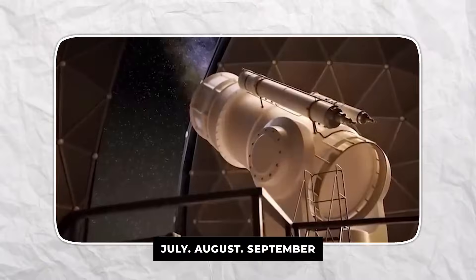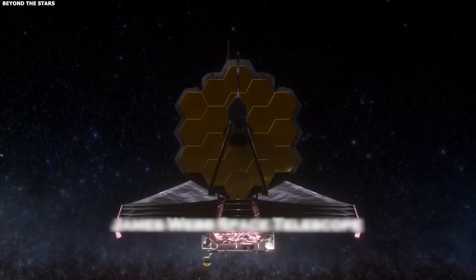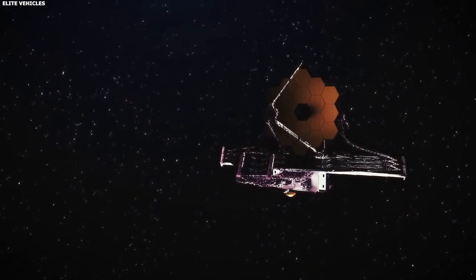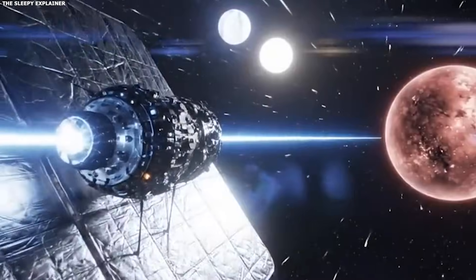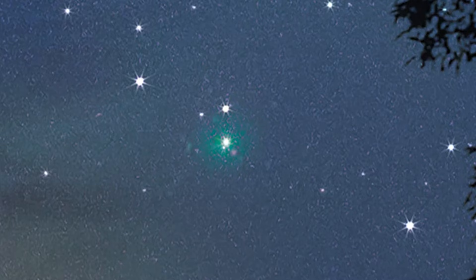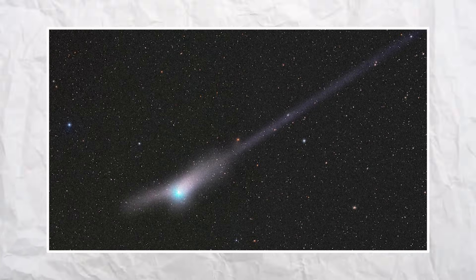3i Atlas didn't do that. The anti-tail stayed — July, August, September, October, November. Five months of consistent observation showing the same structure, always pointing toward the sun, never going away, never revealing itself as an illusion. Thousands of amateur astronomers photographed it. Professional telescopes imaged it. Observers in different countries, different latitudes, different viewing angles — everyone saw the same thing. This wasn't a perspective trick. This was real structure, real material extending sunward.